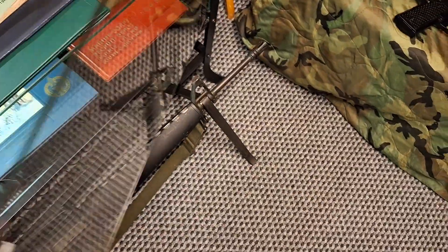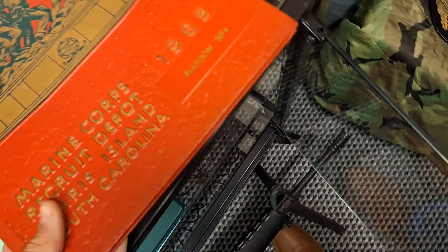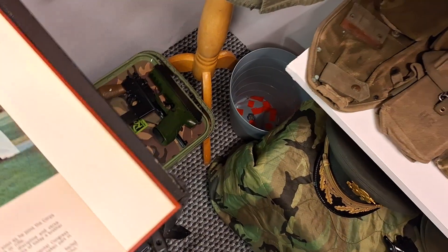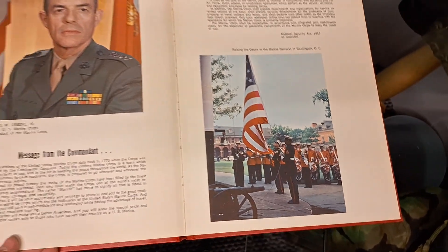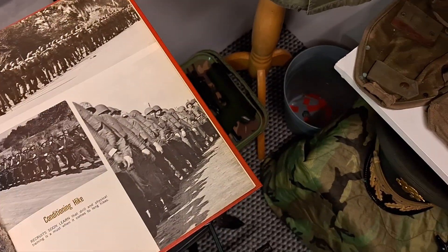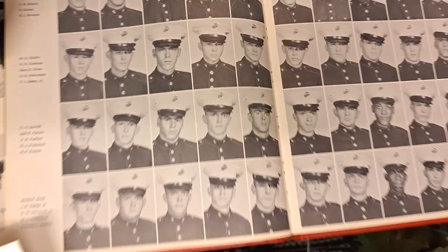That's the top shelf of that cabinet. Down to the bottom I have the Marine Corps training depot book — Paris Island, 1968 — all about Marine Corps training at Paris Island. Also in here I have a photograph of one of the Marines that trained at Paris Island; he is in this book somewhere.